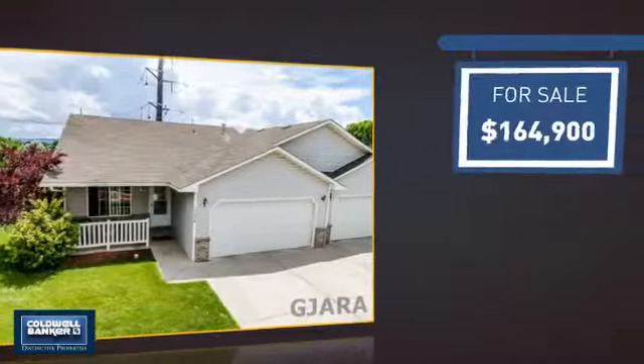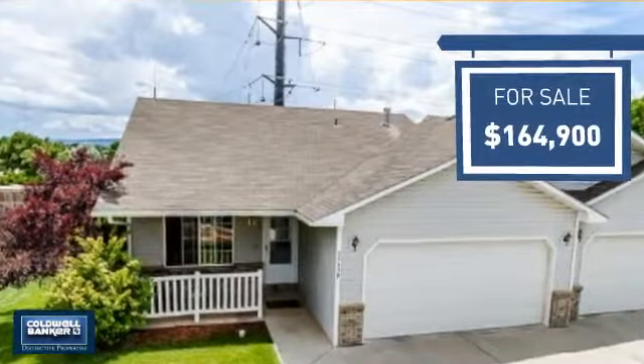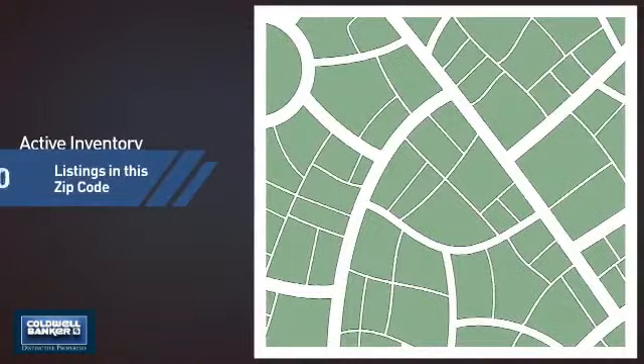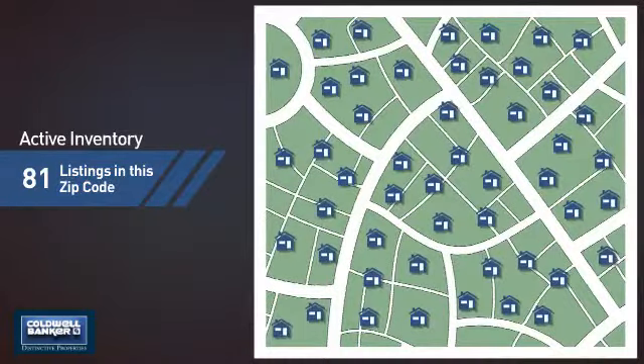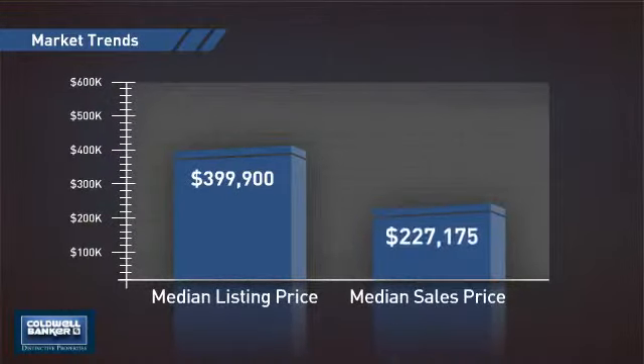Currently listed at just over $160,000, it offers an excellent value for the area. Wondering how it stacks up against the competition? There are now just over 80 homes on the market within this zip code, with a median list price of just under $400,000 and a median sale price of just under $230,000.